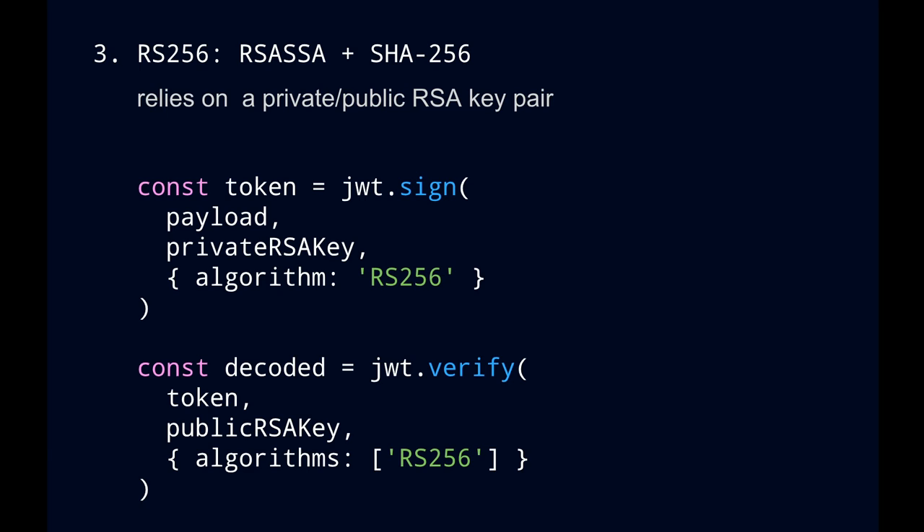Then there is RS256, which is slightly more secure because it uses a public-private key pair. The authentication server needs the private key to sign the token. The API server only needs the public key for verification — one less thing to protect. The hacker can see the public key, but can't do anything with it without the private key. Since public key is public, the hacker can verify your token, but still can't change it.